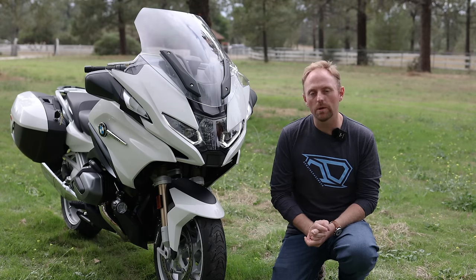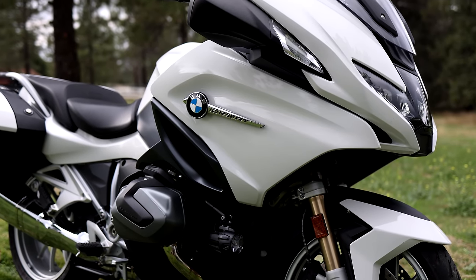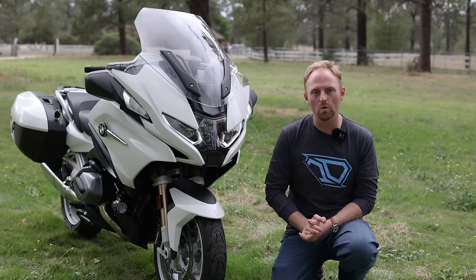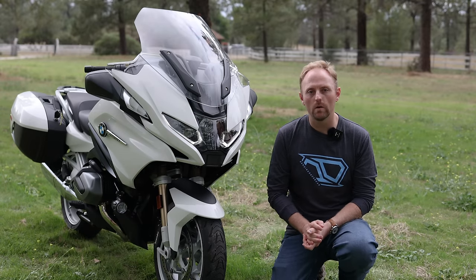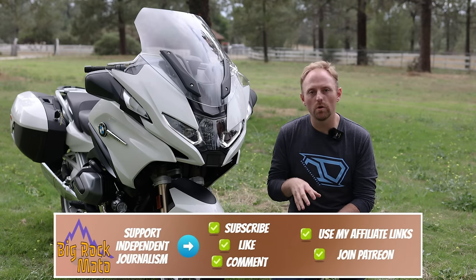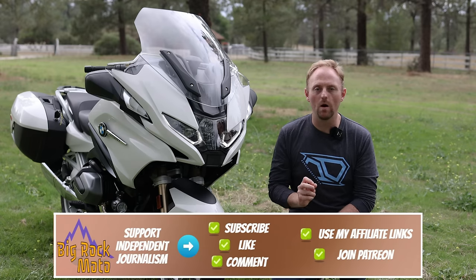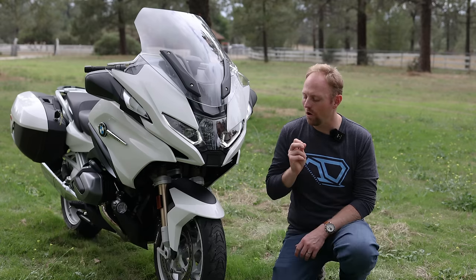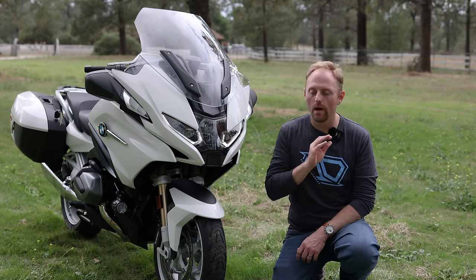Now, the BMW R1250RT. I happen to think that this is probably the finest touring motorcycle in the world ever created. Today I want to show you eight incredible features of the bike that helped make it stand out among all of its competition and helped make it one of the ultimate luxury sports touring bikes ever produced.